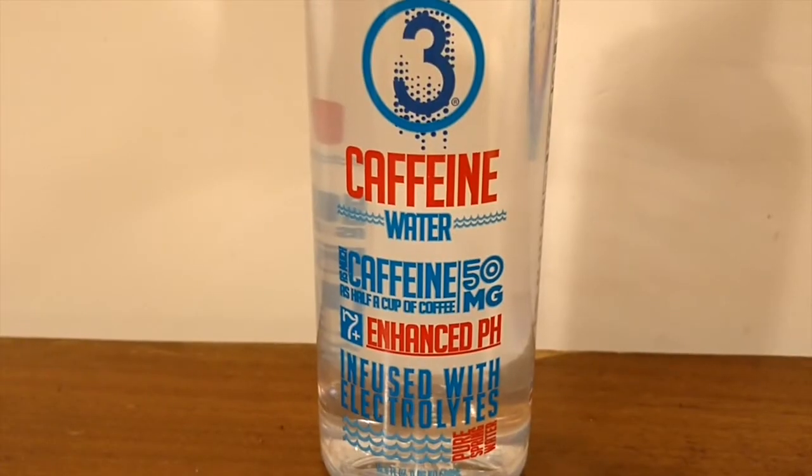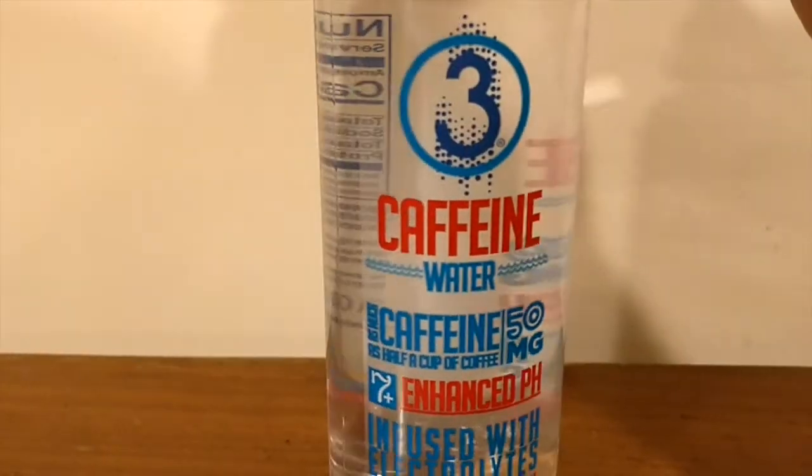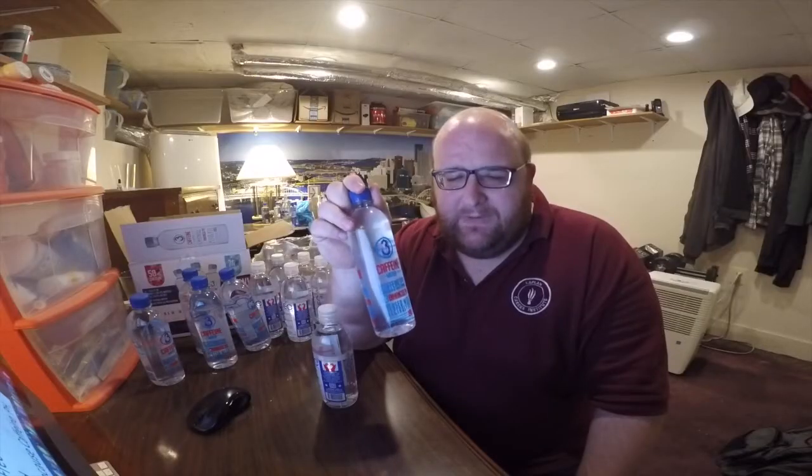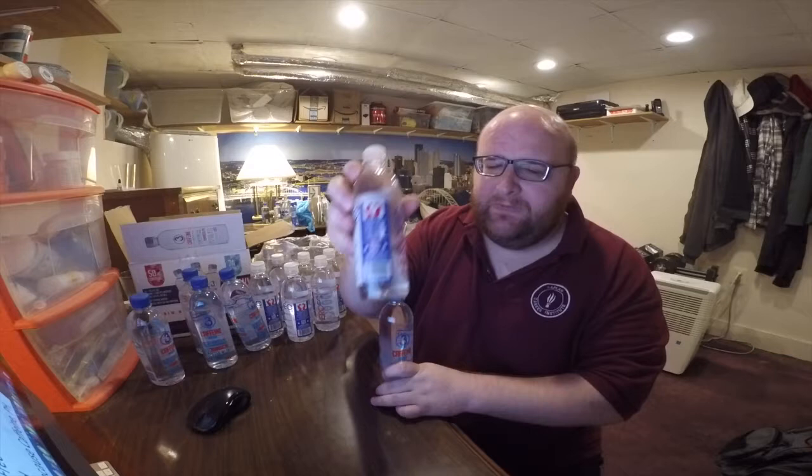They say it's about half a cup of coffee's worth of caffeine in these bottles. 3 Water has a pH level of 7.0. These also have very similar Amazon ratings — this has a 4.4 and this has a 4.2. The Heroic Water does not list a pH level, though.